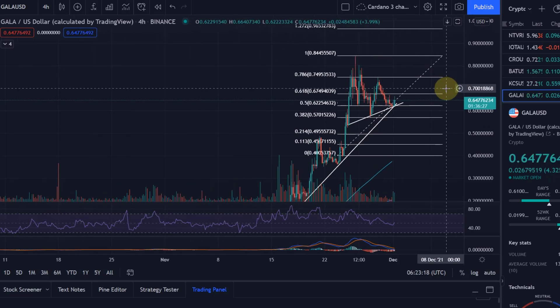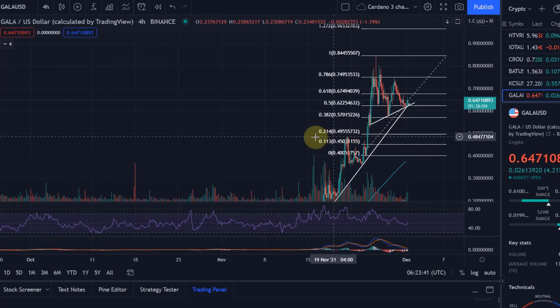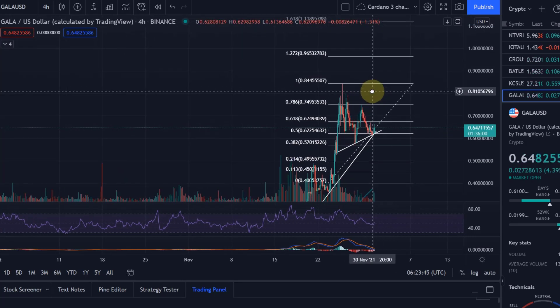Overall I think Gala will do really well. As I said in previous videos, the games are still not all out yet, though a couple are already available in a beta test version and are free to play. For one of them you do need to buy an NFT to play, but you own that NFT and it could go up in value, and you can sell it if you choose to.